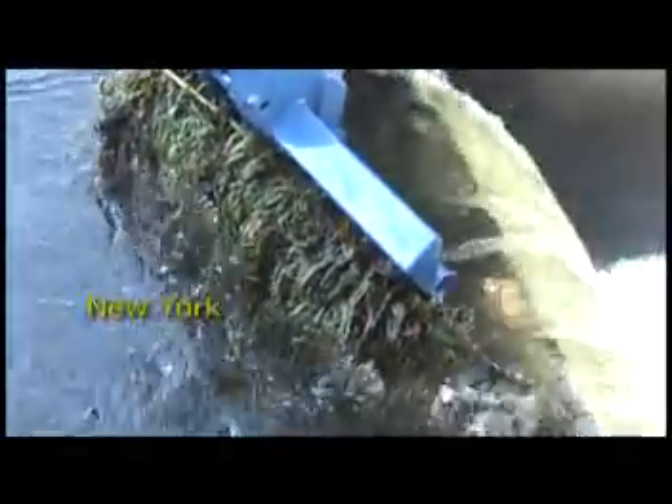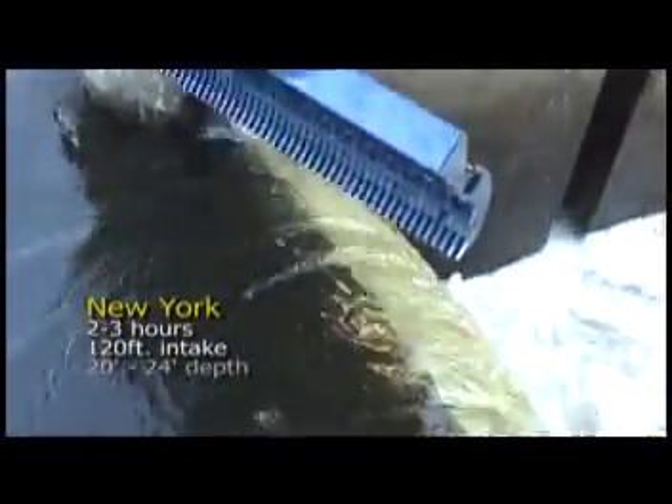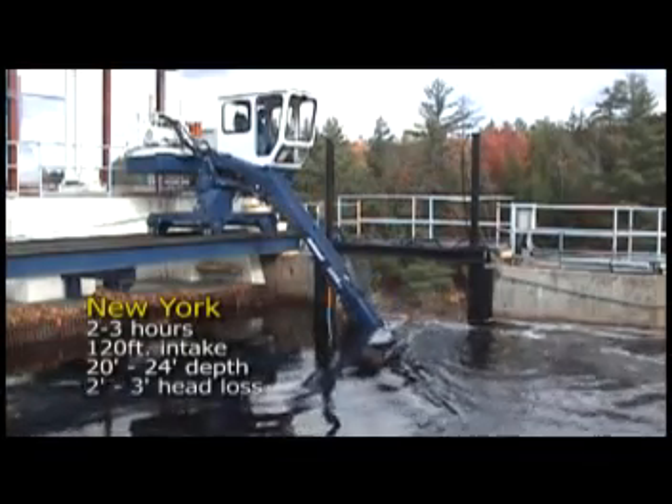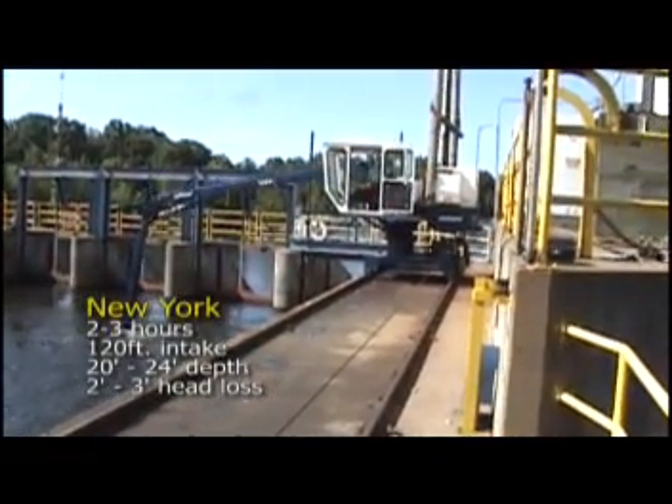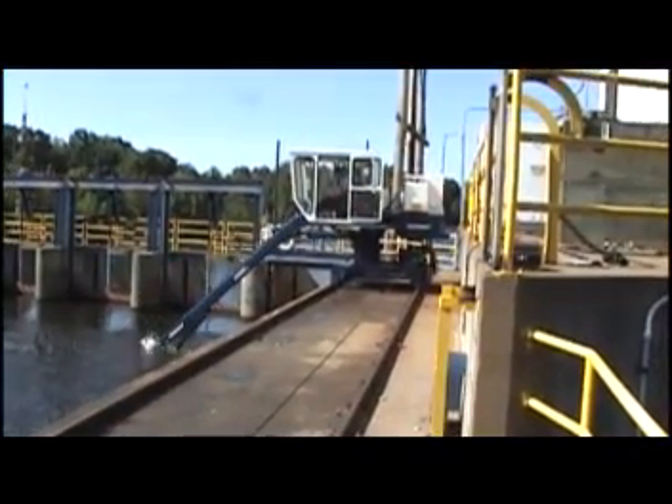Although cleaning time varies from site to site, an Ashland trash rake employed at a northern New York site takes only 2 to 3 hours to clear an average intake of 120 feet in length, 20 to 24 feet in depth, and experiencing a head loss of 2 to 3 feet. With that kind of efficiency, the operator is free to move on to other tasks.